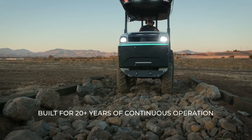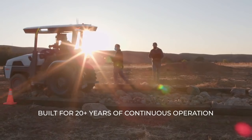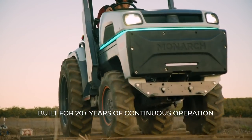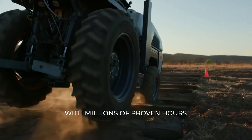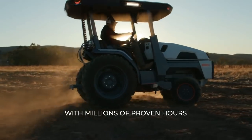With respect to quality, we're building a tractor for the future, so it needs to last into the future. That means we're building this thing for 20 years of continuous operation and it needs to be bulletproof. Our strategy is to incorporate all of the best components out there into the best product — so the whole is greater than the sum of its parts, but the parts are damn good.